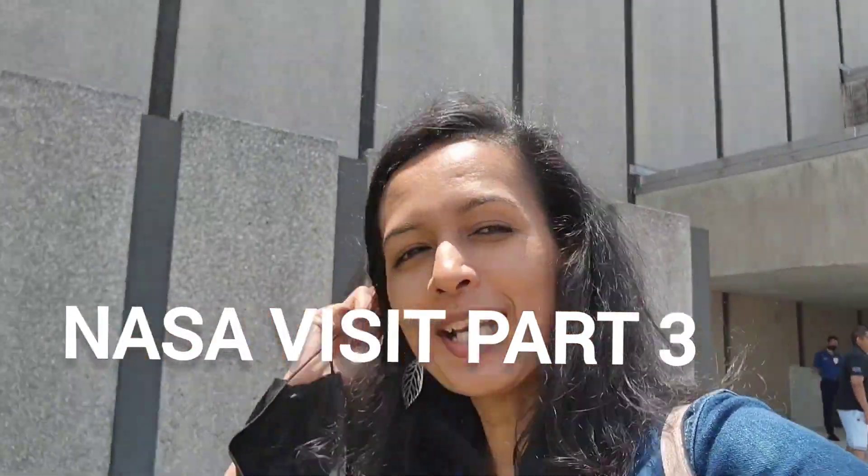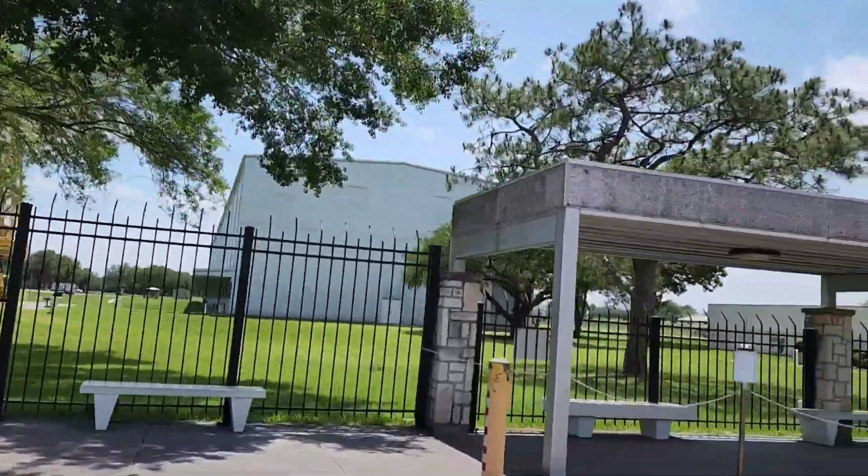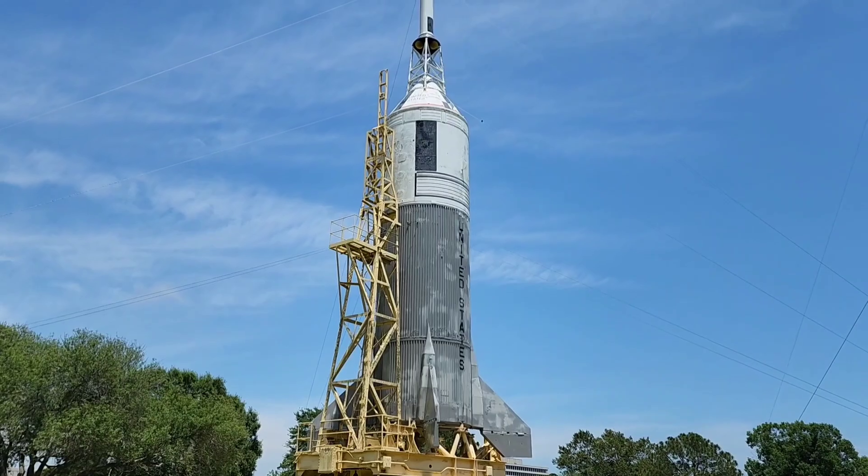We are going to go to the space center. We are going to go to the park and we are going to go to the Vendome tram. We are going to get to the rocket from the human's light.